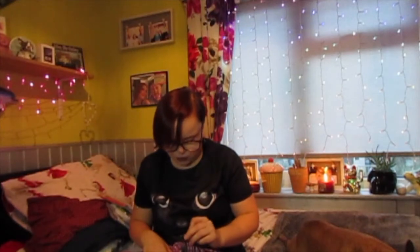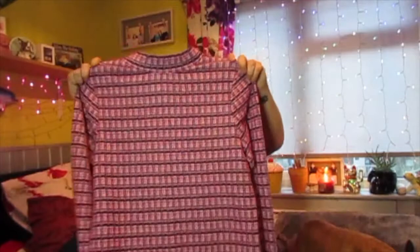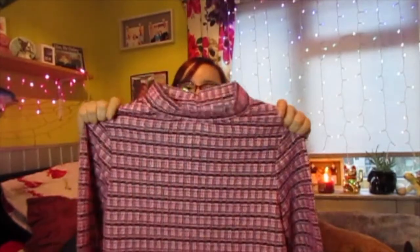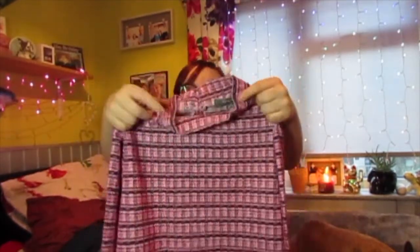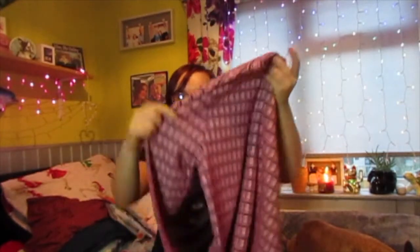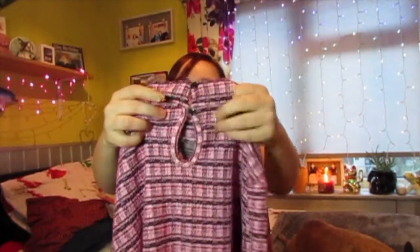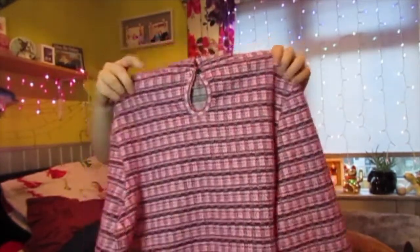Next thing I picked up, which I thought was really different, was this top. It was £8 and it's just — I don't even know what you call it — a pink top with a little high neck, but it's not too high, it just sits there. Long sleeves, and then the back has this little cut-out detail with two little buttons. I just thought that was super cute so I picked that up.